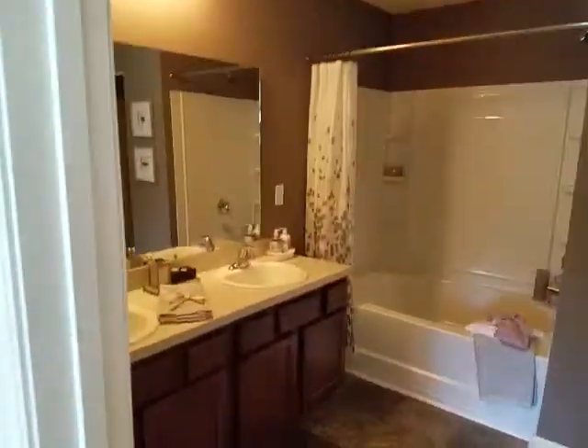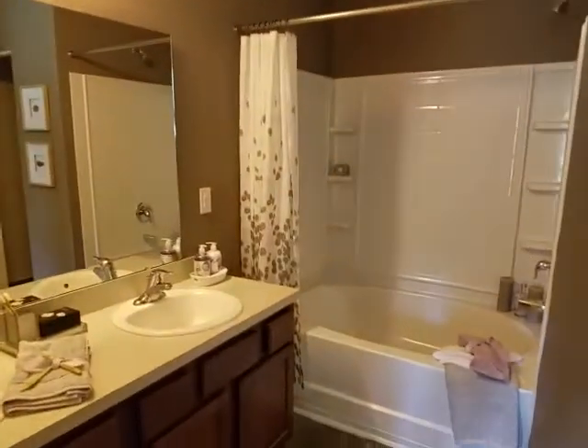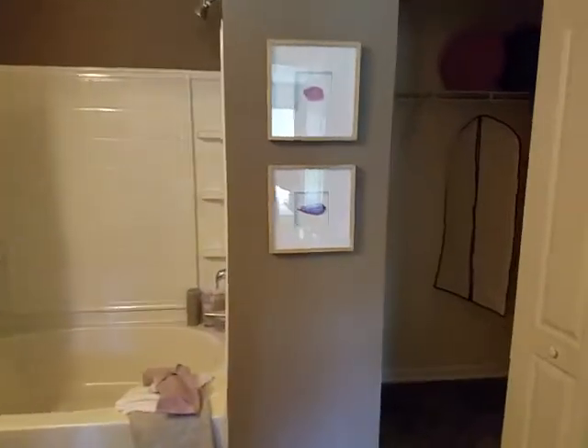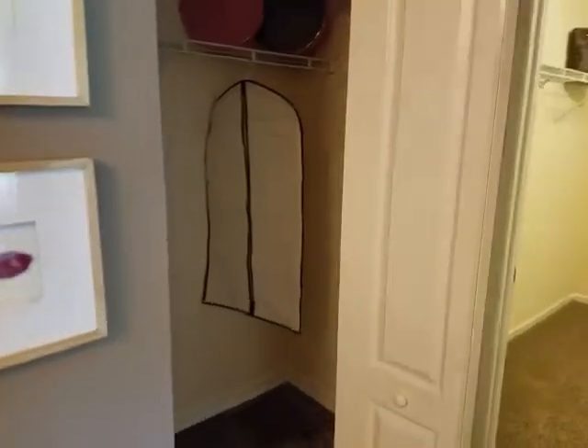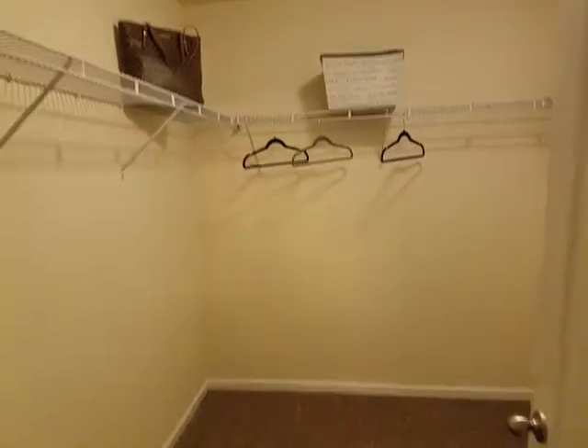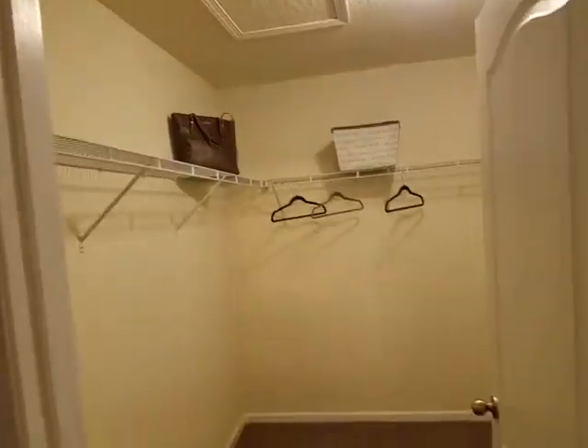And this is the master bath. It has two closets in here — this is one closet and this is the other closet. This is a very big closet here. Let me walk around to show you how big this closet is.